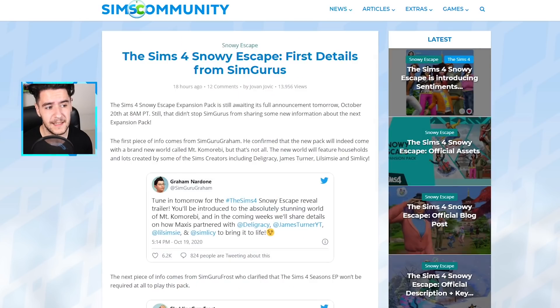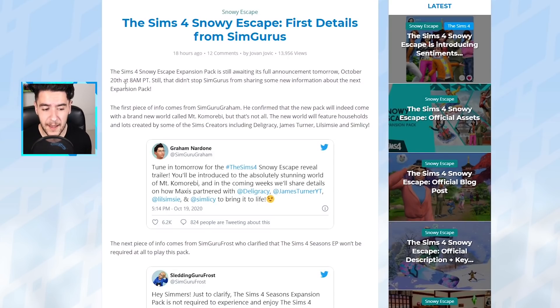The first thing I'm going to cover is some of the information that SimGurus have shared. Graham Nardone confirmed that the brand new world is called Mount Kumorebi, and it has actually been built in collaboration with Deligracy, James Turner, Lil Simzy, and Simlacy — a similar collaborative effort to Evergreen Harbor from The Sims 4 Eco Lifestyle, where some of the lots and households were created with the help of simmers.